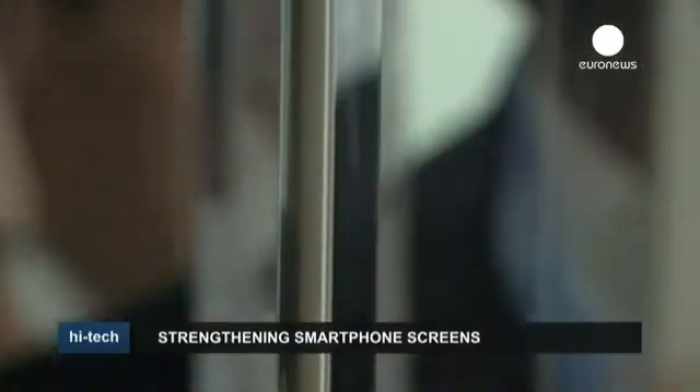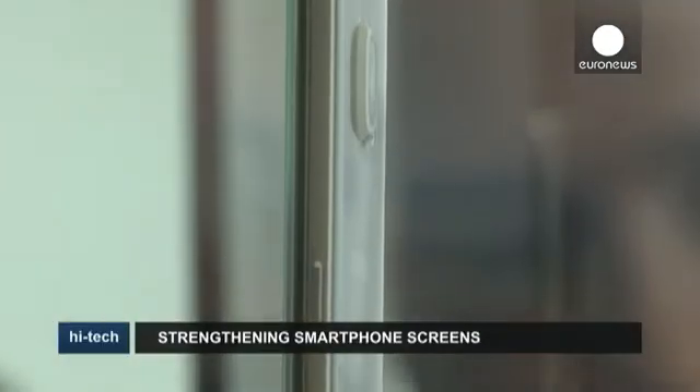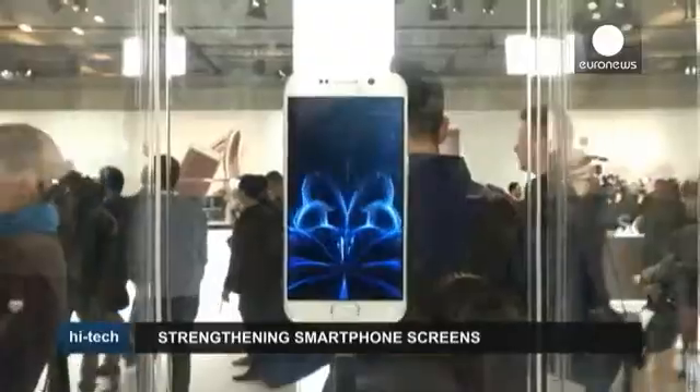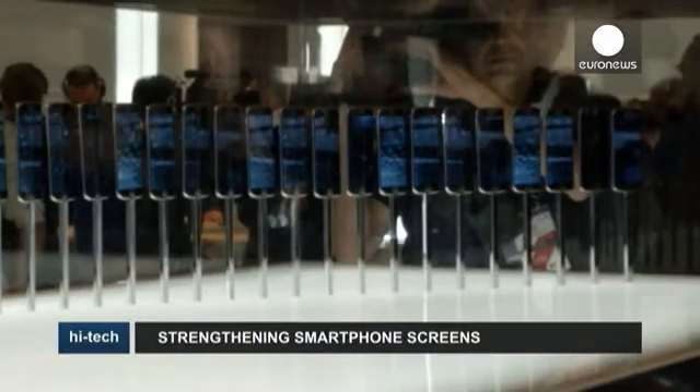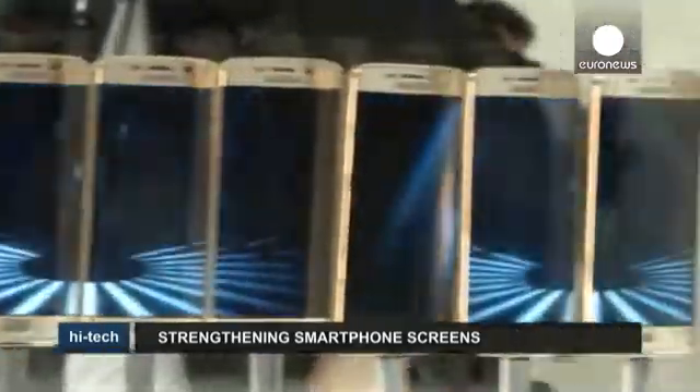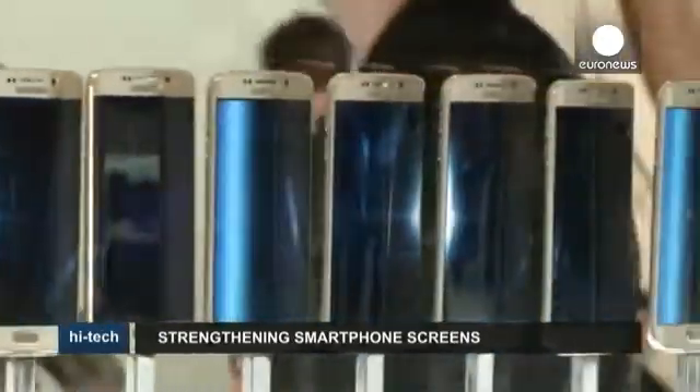More than 1 billion smartphones are sold in the world each year, and manufacturers all face the same challenge: how to make the touchscreen glass more resistant. Screen breakage is now the leading type of phone damage. Consumers want phones that are both bigger and thinner, offsetting strides made in strengthening glass.